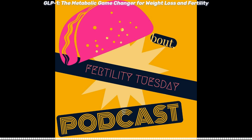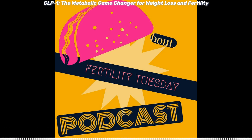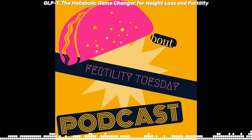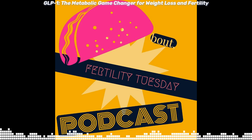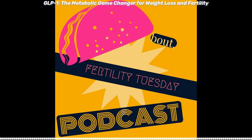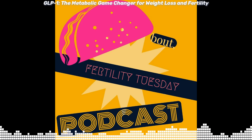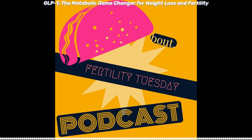It goes even further than that. It also suppresses glucagon — another hormone — which normally causes your glucose levels to go up by breaking down glycogen into glucose. By suppressing glucagon and increasing insulin response, it stabilizes your sugar levels, stabilizes your insulin levels, and suppresses some of your appetite. But it goes another step: it impacts the brain's hunger centers in the hypothalamus, reducing cravings and overeating, which is one of the keys to sustaining weight loss.